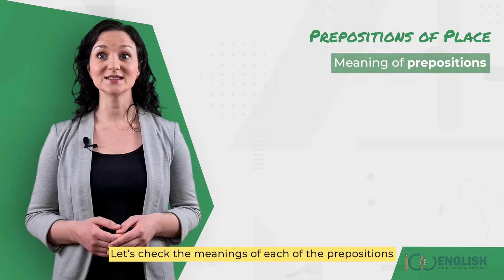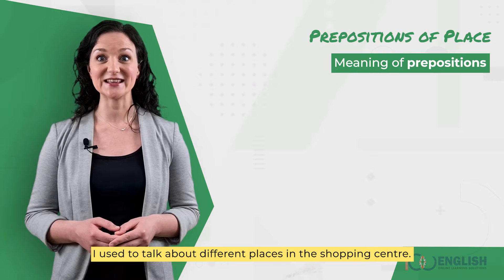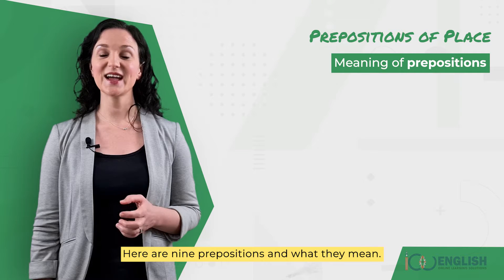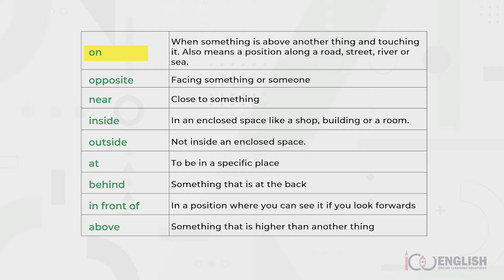Let's check the meanings of each of the prepositions I used to talk about different places in the shopping centre. Here are nine prepositions I used and what they mean: on, opposite, near, inside, outside, at, behind, in front of, above.